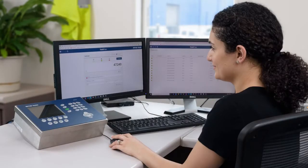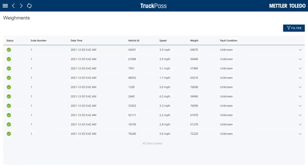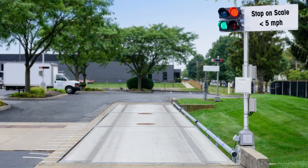After the weight is captured, the operator is able to view the final weight and other information. If the operator chooses, they can also view or export past weighments in the Truck Pass application. All of these steps happen in a matter of seconds.